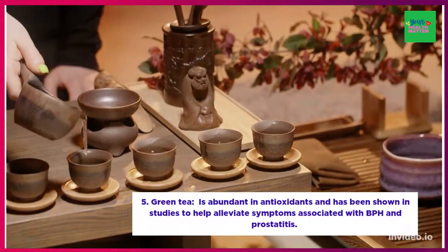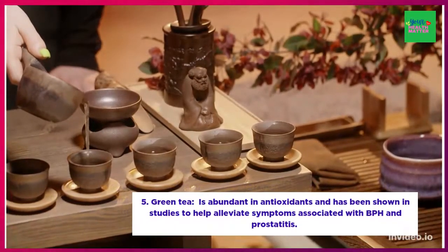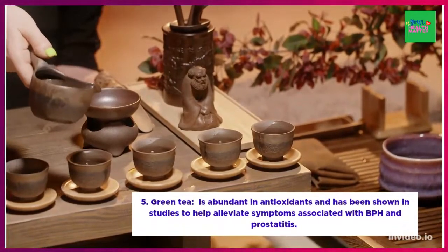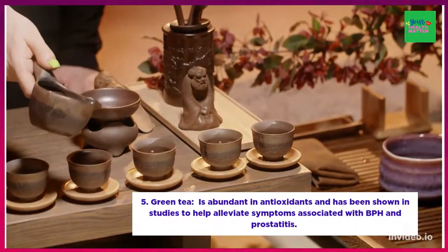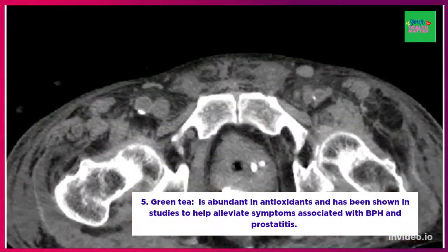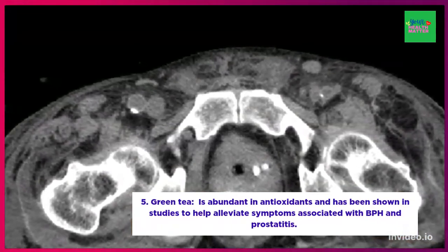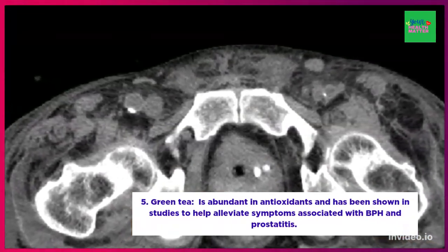Number five: green tea. Green tea is abundant in antioxidants and has been shown in studies to help alleviate symptoms associated with BPH. Research also suggests that antioxidants can slow down prostate cancer growth and reduce the risk of prostate cancer.